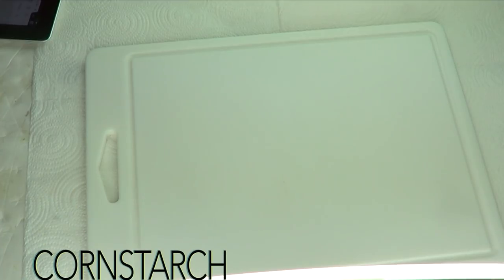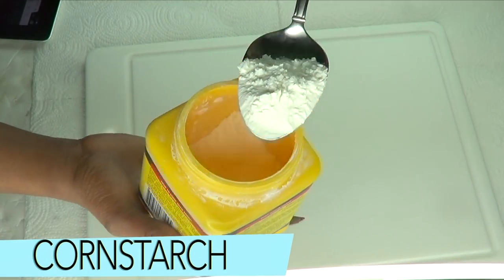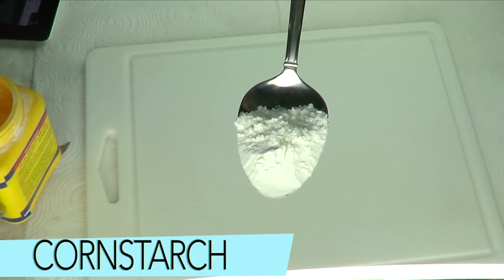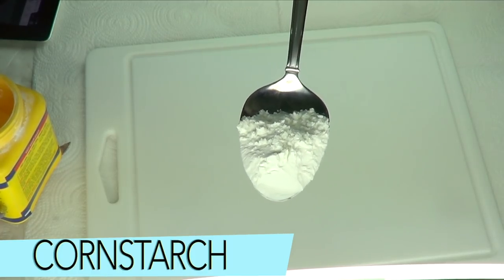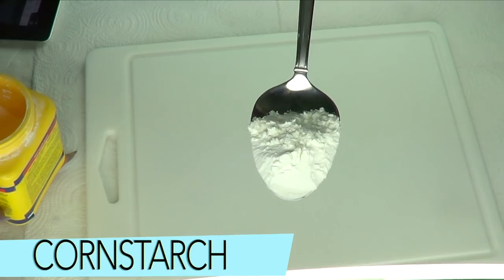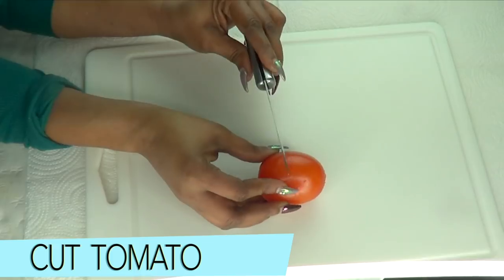Our next ingredient is cornstarch. When mixed with other ingredients, cornstarch will help to nourish the skin and get rid of irritated skin. If you have acne, blackheads, or large pores, the cornstarch is gonna do wonders for your skin. So now let's begin!